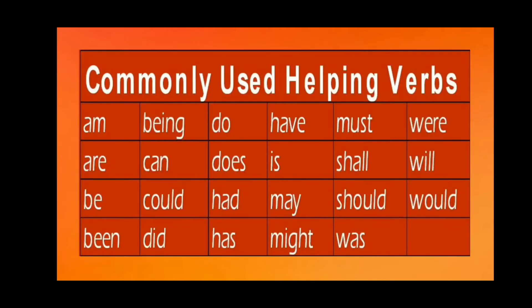Let us look at some commonly used helping verbs: am, are, be, been, can, could, did, do, does, had, has, have, is, may, might, must, shall, should, was, were, will, would.